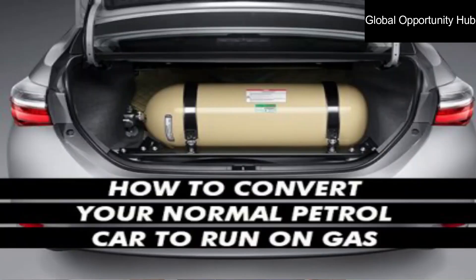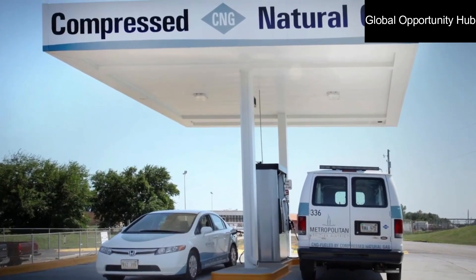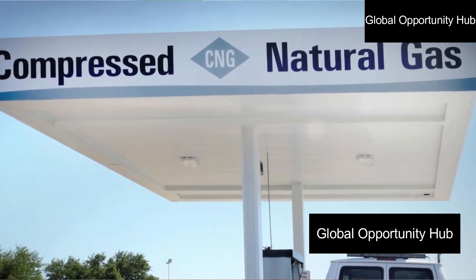Introducing a game-changing solution that not only helps the environment but also saves you money. Welcome to the power of conversion — transitioning your fuel car to CNG.